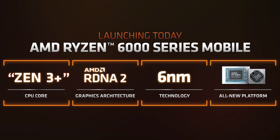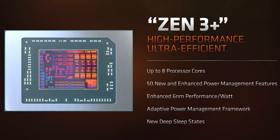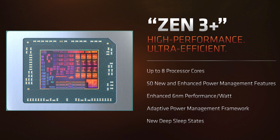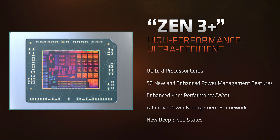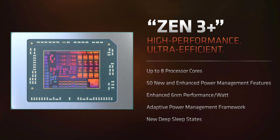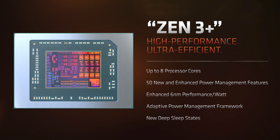AMD also spent a considerable portion of their event on new mobile products, headlined by the Ryzen 6000 series for mobile. This is a major overhaul of their APU design, bringing an enhanced Zen 3+ CPU core, TSMC 6nm process technology, and RDNA2 graphics, along with big platform changes. The Zen 3+ core is designed for efficiency — essentially the Zen 3 design enhanced with new power features, better power management, and performance-per-watt gains from the shift to 6nm. Given the focus on mobile, we're unlikely to see Zen 3+ come to the desktop.